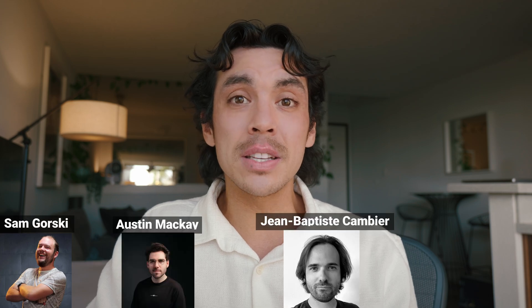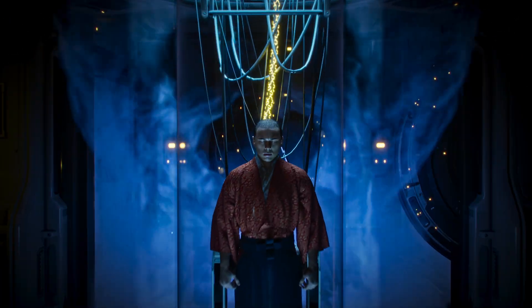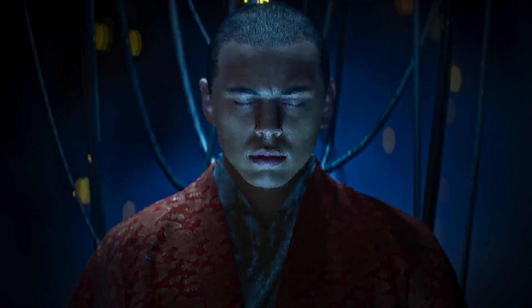A huge thanks to the judges Sam, Austin, Jean-Baptiste, and Jonathan, and David for putting all of this together. I'm incredibly honored to be in the top three. Also, thank you to all the tutorial creators out there — you've helped me find all the solutions to those little bugs and issues along the way. If you haven't seen my previous short, Cyberpunk Samurai, I'll also link it down below.